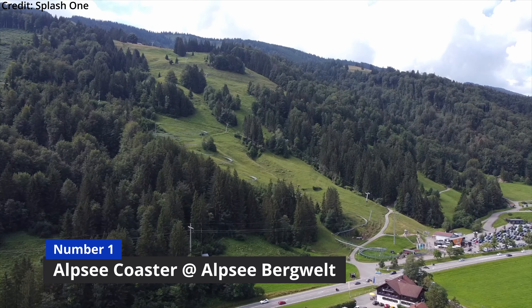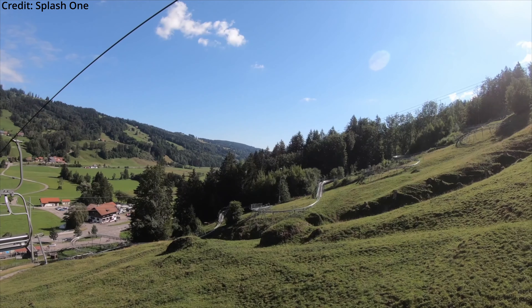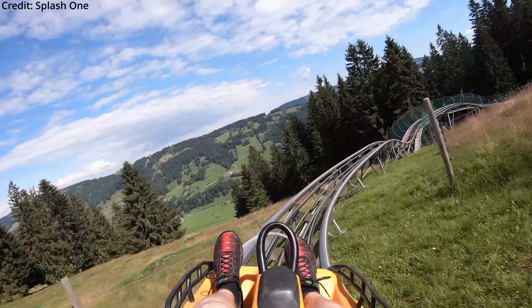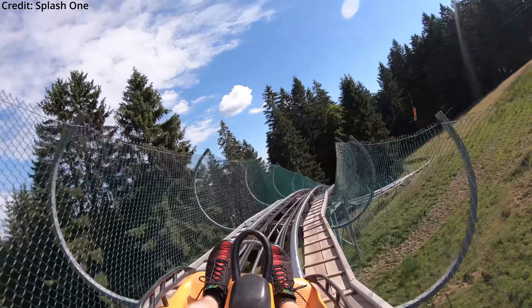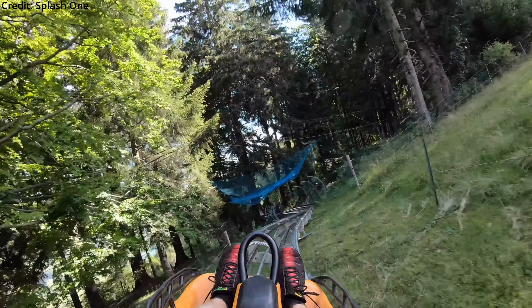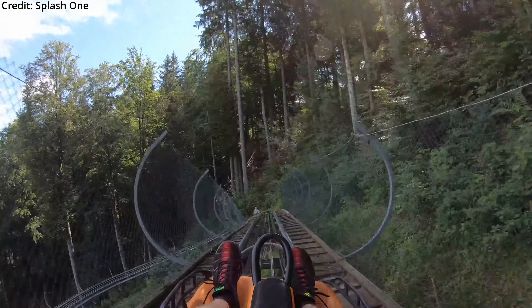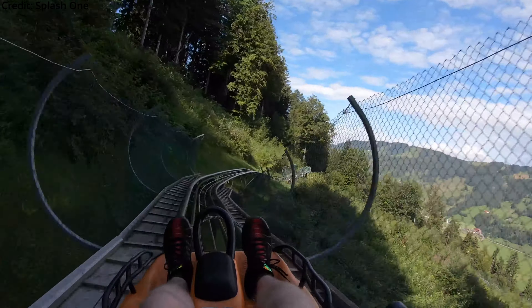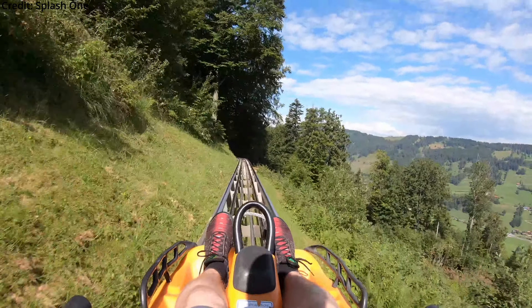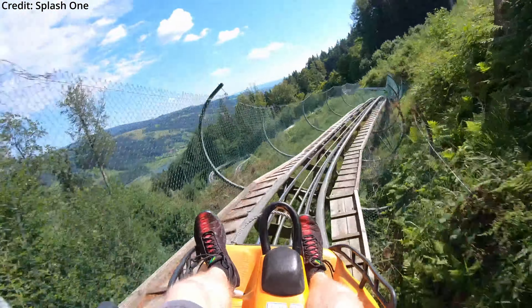Claiming the number 1 spot is Alpsee Coaster at Alpsee Bergwelt. This Wiegand Alpine coaster is the longest roller coaster in Germany, with a total downhill track length of 15858 feet or 2700 meters, and it looks to be a blast if you don't have any brakers in front of you. That's the reason why I didn't ride it when I was there — there was a wait of over an hour just to get into the gondola, and then you have to queue again at the top. I can't wait to ride this in the near future, but I'll definitely try to be the first one of the day, just like I did at Hasenhorn Coaster, which is one of my favorite Alpine coasters.